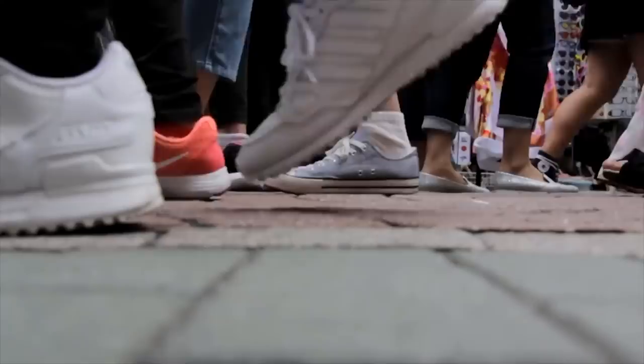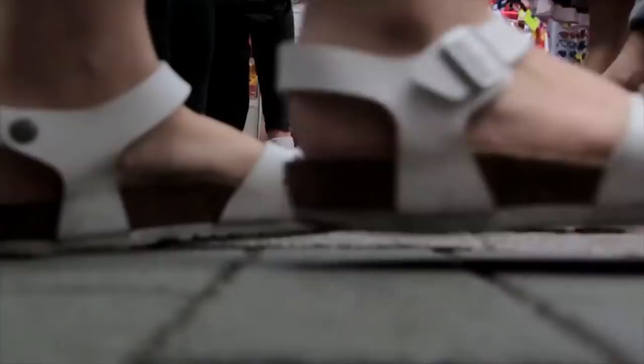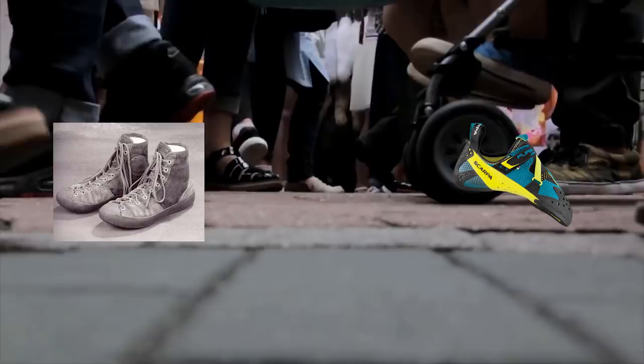However, since then, shoes — but more specifically climbing shoes — have evolved greatly. New materials, designs, and innovations have allowed us to go from this to this. My name's Albert Oake, and this is a History of Climbing Shoes.